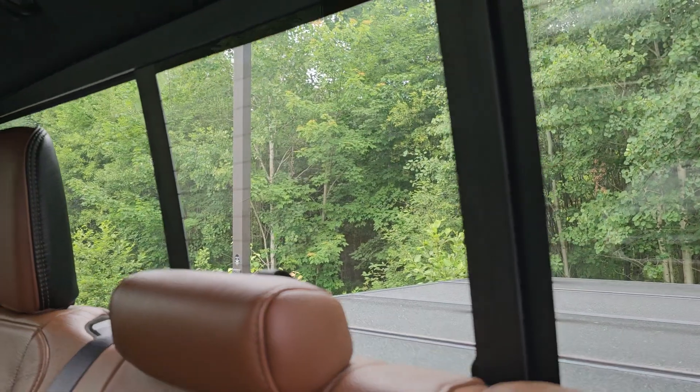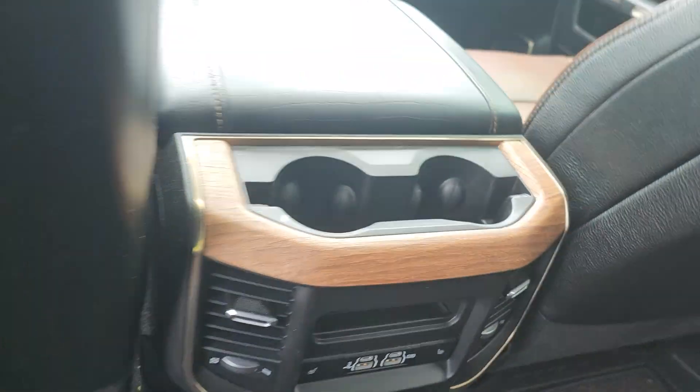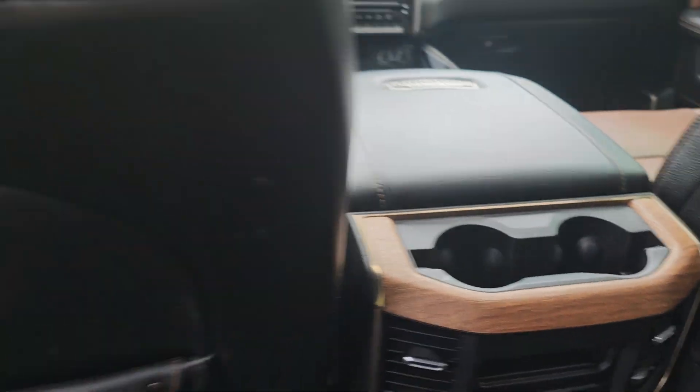The headliner is good and you can see how the headliner actually slopes up so you get a little bit more headroom. Then there's the power pass-through window over there, which I'll show you in a bit. More cup holders in the rear here as well.